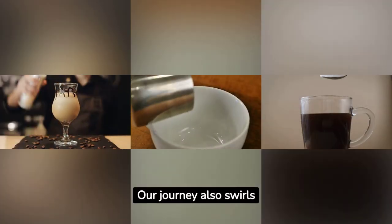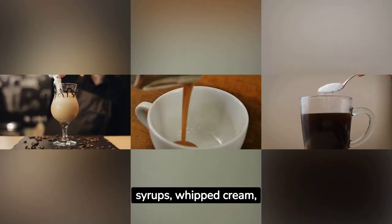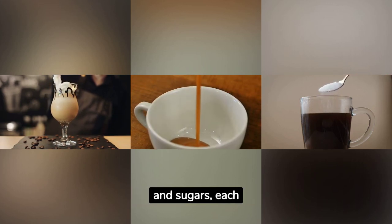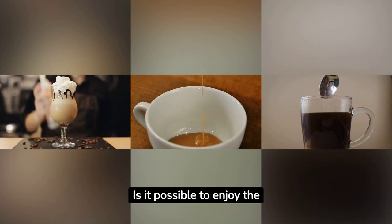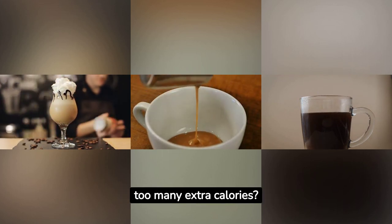Our journey also swirls through the lanes of sweet additions — syrups, whipped cream, and sugars — each bringing its own caloric addition to our cup. Is it possible to enjoy the sweetness without soaking in too many extra calories?